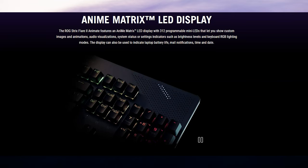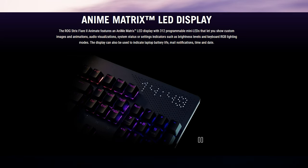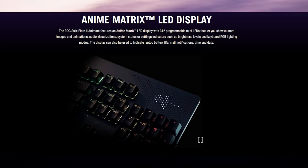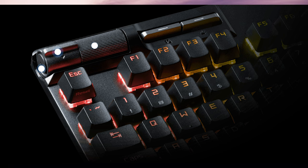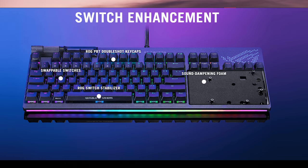The new ASUS Republic of Gamers Strix Flare 2 Animate is a keyboard with an LED display in the corner, which you can use for system information, time, date, animations, or even your logo if you're a Twitch gamer. Plus, there are physical media controls, RGB, and a wrist rest with a diffused LED along the edge. This will be $200 and it will include several different switch options, including Cherry MX and the Republic of Gamers NX choices.